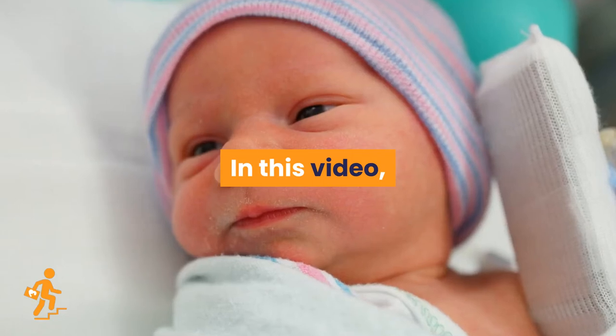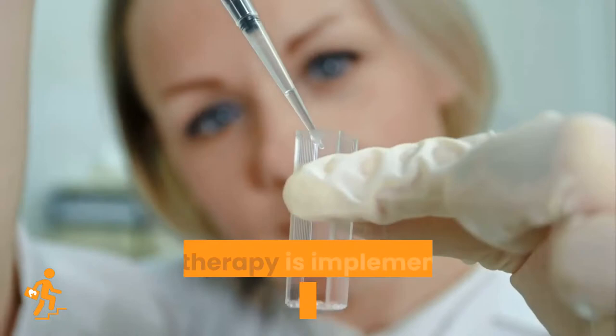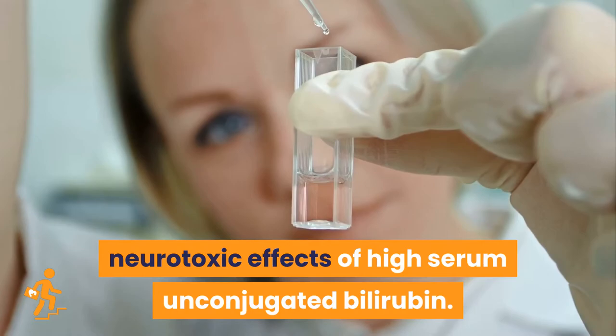In this video, I am going to discuss about neonatal jaundice treatment. Phototherapy, with or without a bili blanket, is the most common form of treatment for neonatal jaundice. Phototherapy is implemented in order to prevent the neurotoxic effects of high serum unconjugated bilirubin.